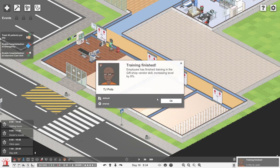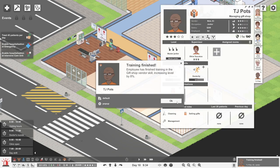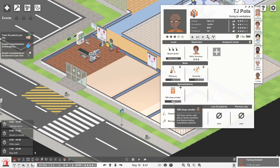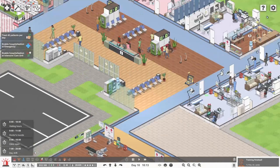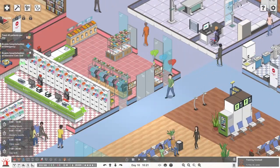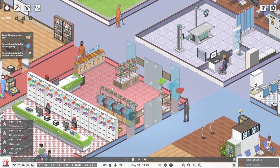I think that's all we can do really, because we do need to save a little bit of money. So put time on nice and quick. TJ Potts has finished doing their training - their skill at doing gift shopping has gone up by 8%. Well done TJ Potts, 46% now. That's not too bad at all - that's sort of alright I guess. Shame we missed the person that was waiting to buy something.